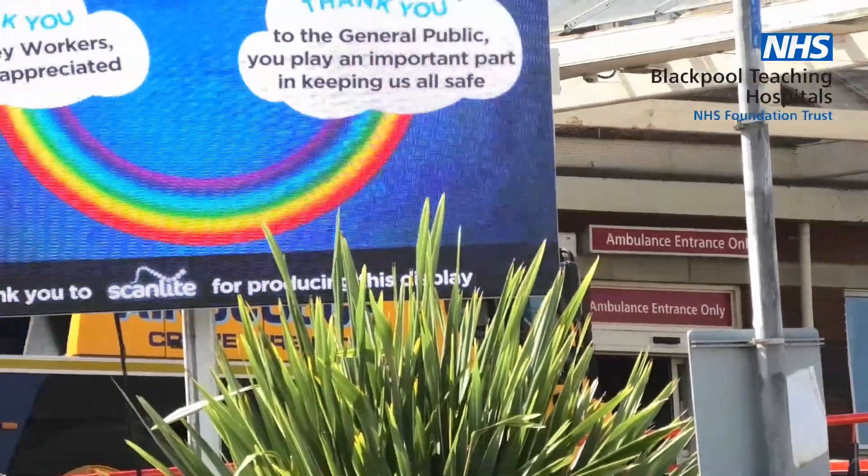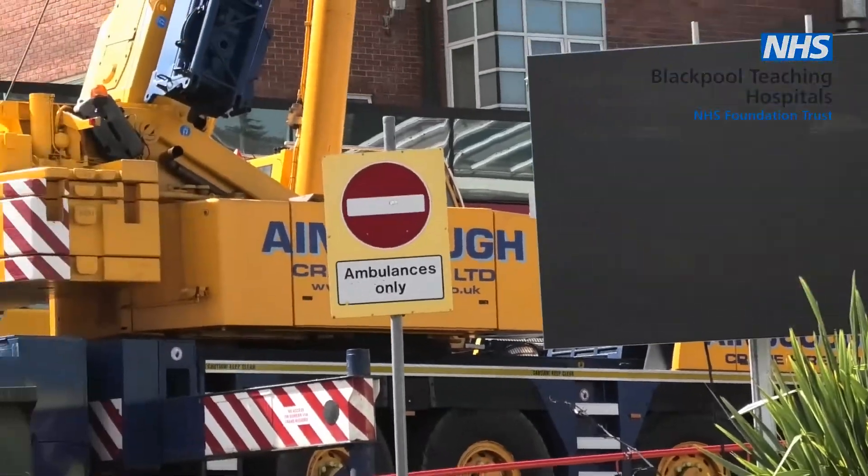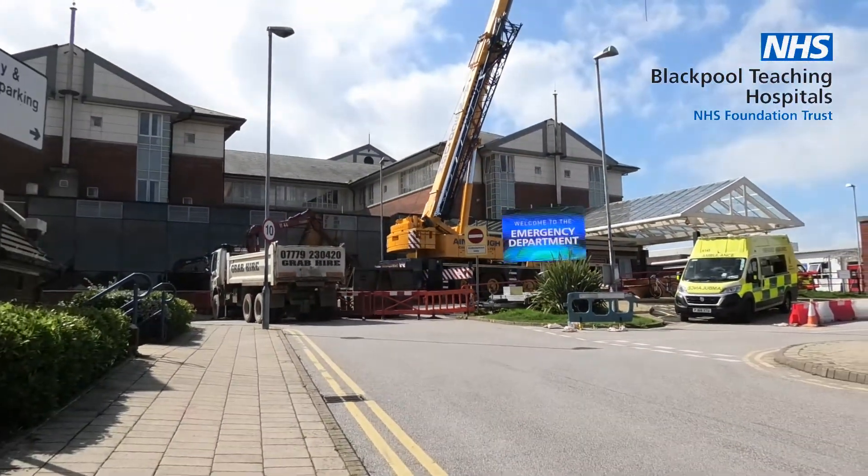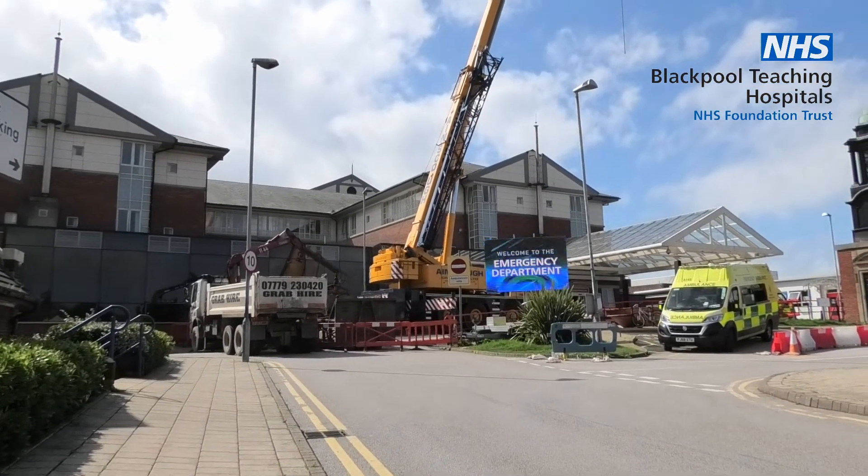Yes, the crane is actually here to hoist building materials. We would begin sometime in October. We will have to cordon off the waiting area, the minors, the proposed minors building and the urgent care centre,